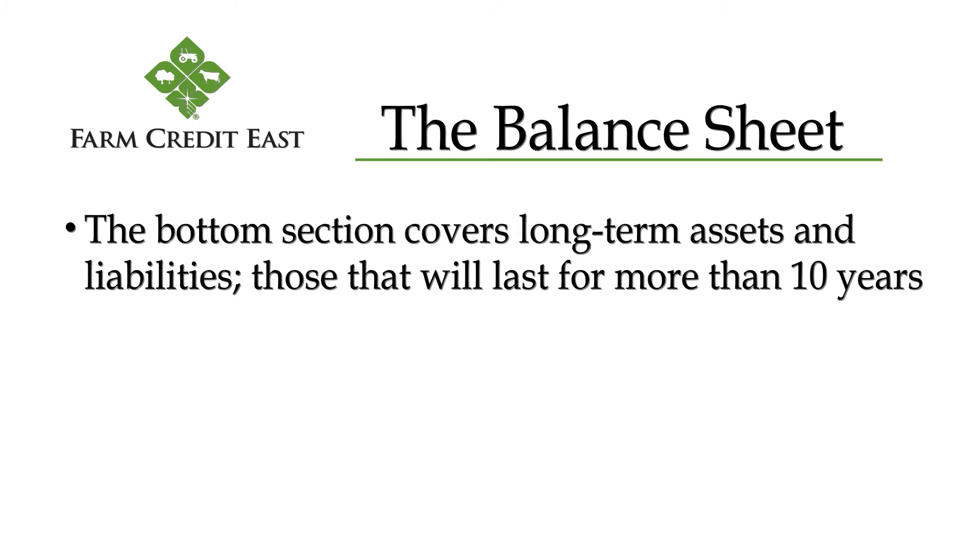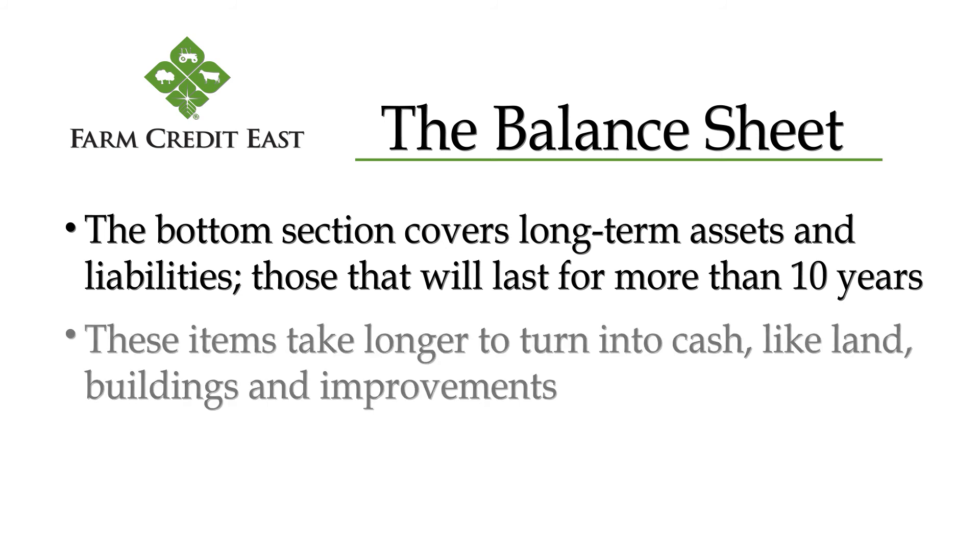Finally, the bottom section covers our long-term assets and liabilities — those that will last for more than 10 years. These items take longer to turn into cash, or will take a bigger hit if we try to turn them into cash quickly. It's things like land and buildings.